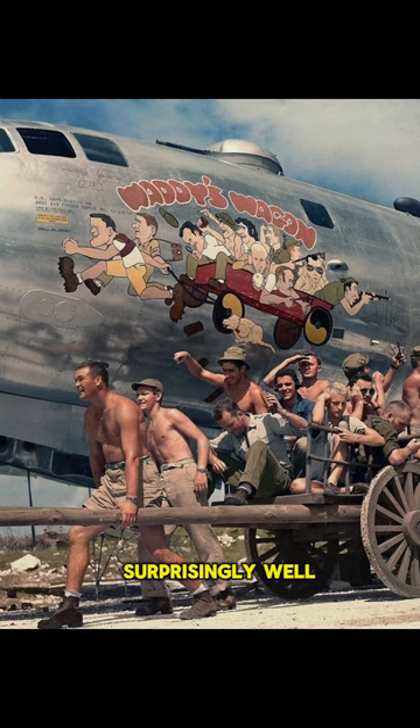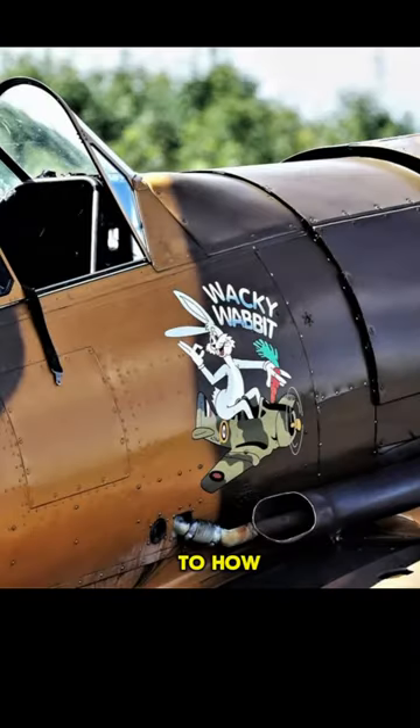The images were often outlined in chalk before being painted over. The art was done surprisingly well, especially considering the fact that there was a world war going on. This is a testament to how artistic expression helped boost the morale of the troops.